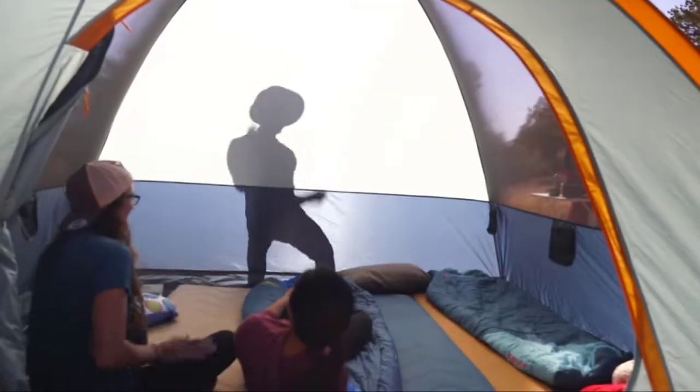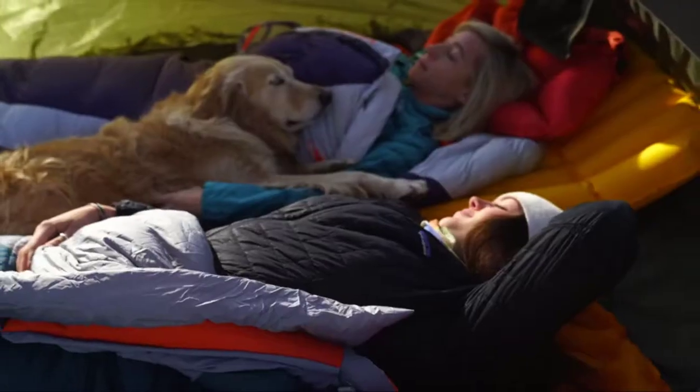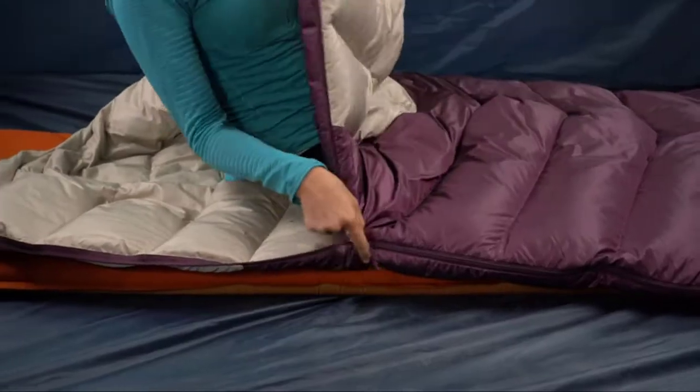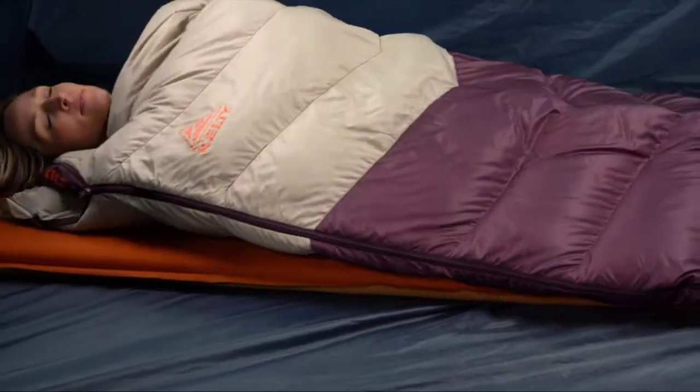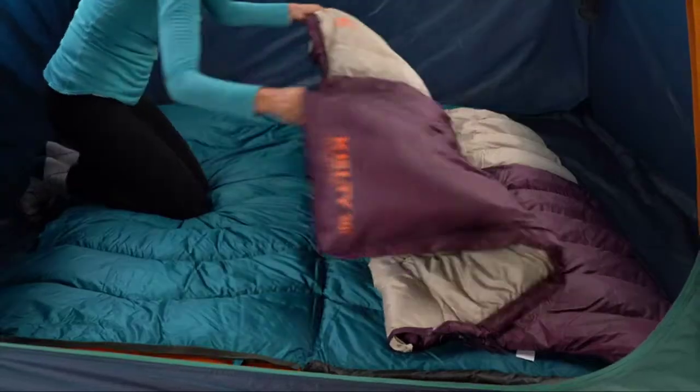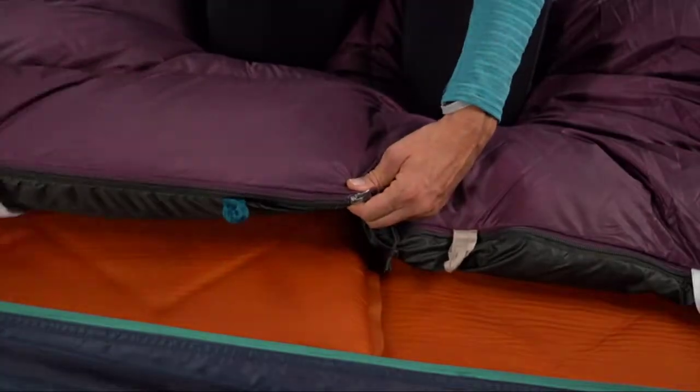It features an outer shell fabric in 30-denier ripstop double diamond construction with elite insulation keeping heat in and moisture out. When it's time for a cuddle, two of these bags zip together so you can spoon in a double wide. It features 550 fill-down insulation and sustainable materials.